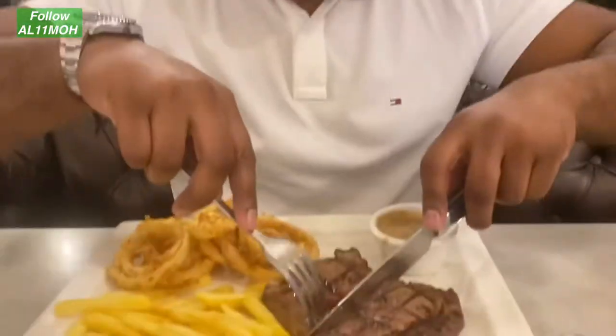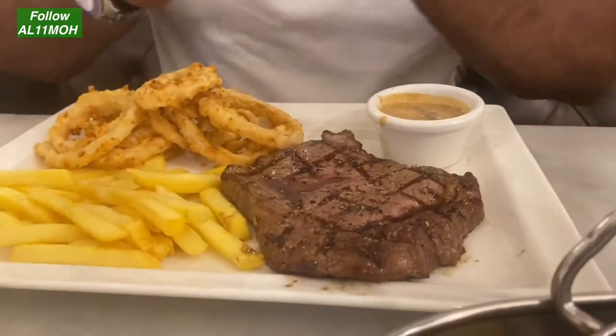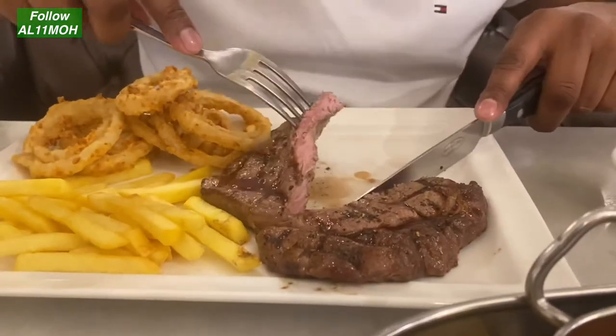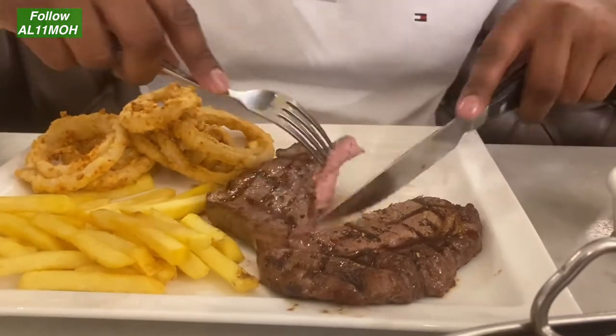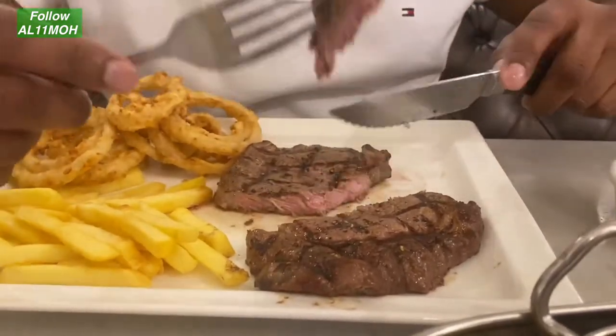Nice — but the main thing is, how is the steak? I like my steak medium to well. Let's see... yep, medium to well. Let's check it out.